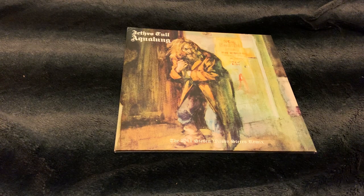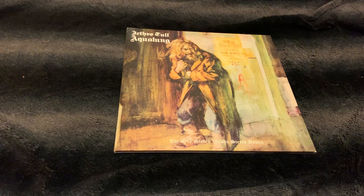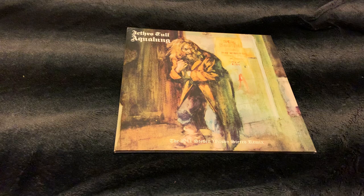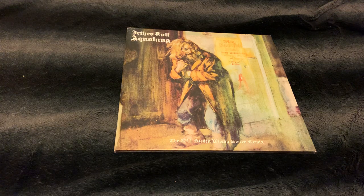Hello everyone and welcome to my channel, thank you for joining me. I just want to show you today my collection from Jethro Tull, and I'm going to start with the early albums and go to the later ones.